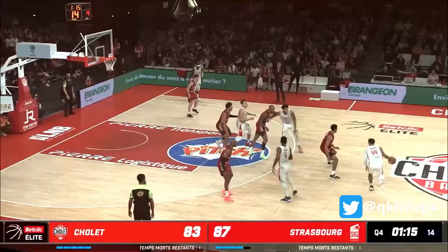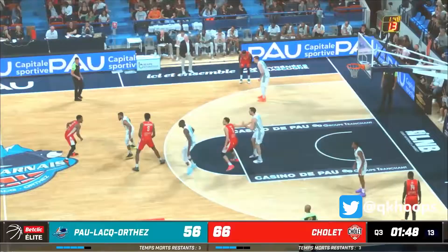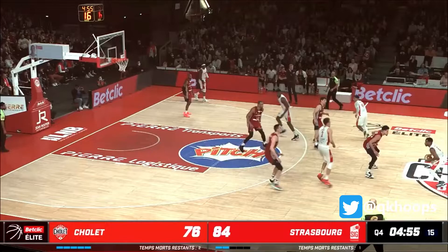Hogg looks like he could be a fun pick-and-pop option for Cairns to utilise, and I hope they do. He doesn't make a lot of contact on his screens and often opts to do slip screens, but does a great job of subtly fading to the top of the arc, and is swift into getting into his shot and getting his feet set in this sort of action.